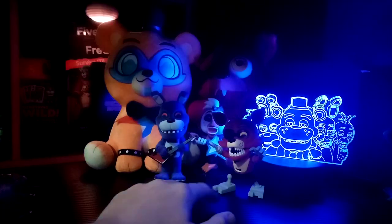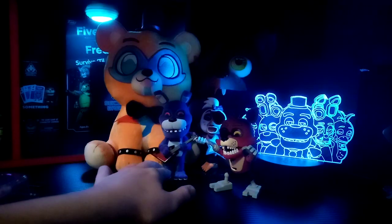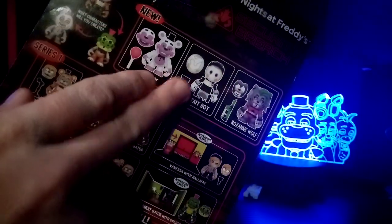If you watched the last review, I reviewed Foxy and Bonnie Flock YouTube figures. Here we've got Helpy. I haven't got Staffbot yet, but I will get him eventually.